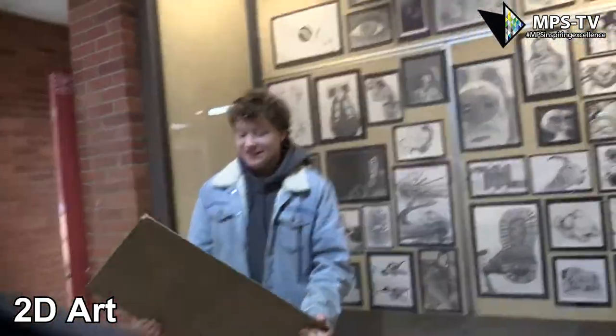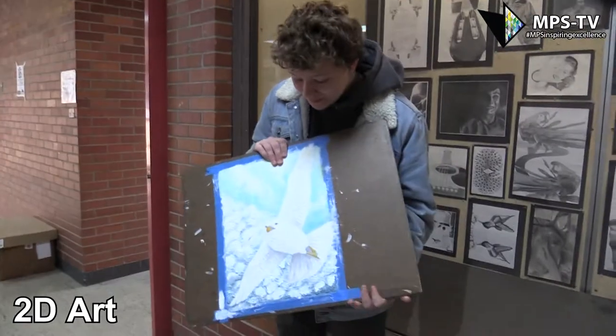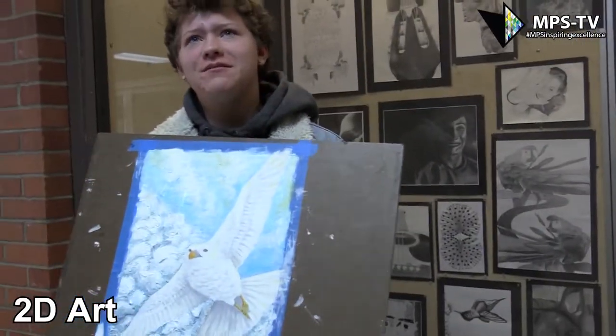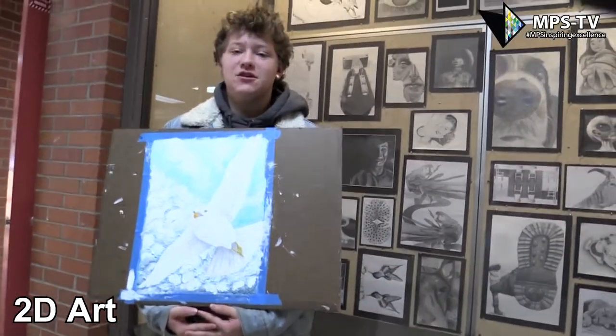I probably didn't, but I'm being optimistic. So yeah, this class — Advanced 2D — has helped me use my colors and textures in my art.